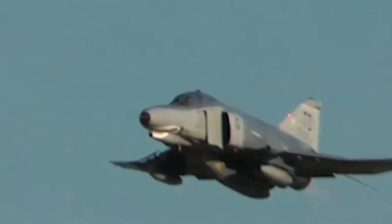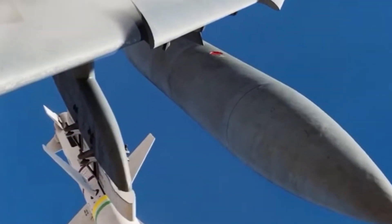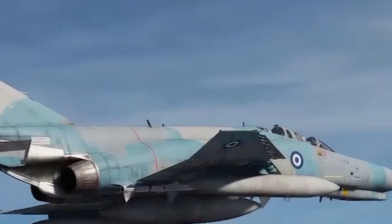The F-4 Phantom is a twin-engine, two-seat aircraft capable of reaching a maximum speed of approximately 2,400 kilometers per hour, making it one of the fastest fighter aircraft of its era. Its wide range of armament enabled the F-4 to be used effectively in both air-to-air and air-to-ground missions.